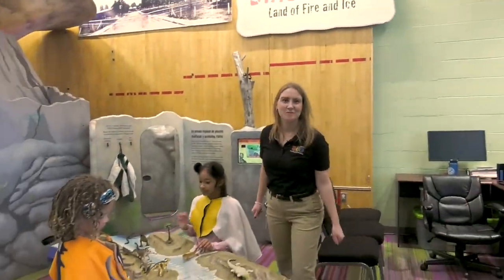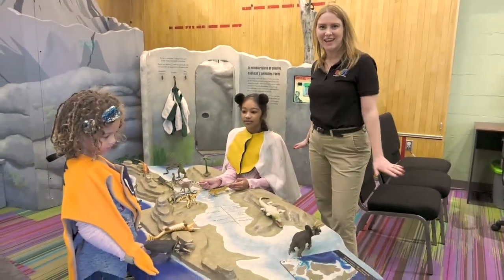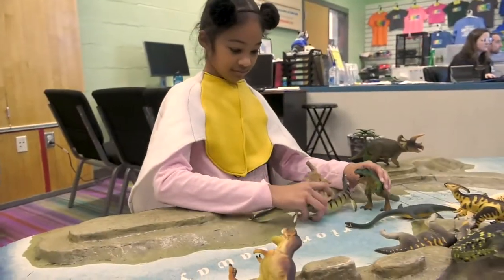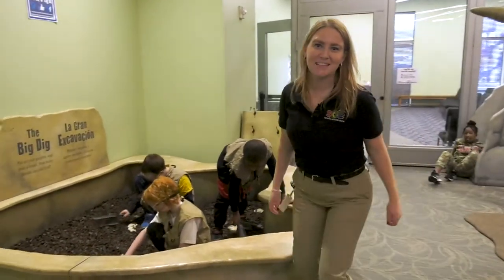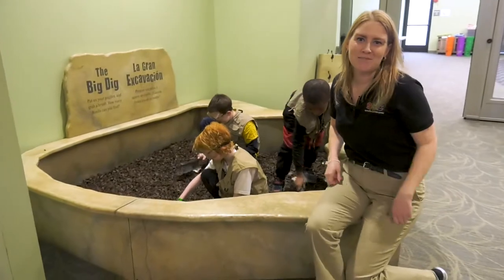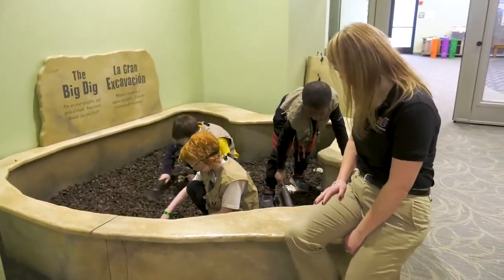Try on a costume and become part of this long-vanished ecosystem. Here is the big dig pit. Grab a vest, put on a pair of goggles, and excavate this archaeological site.